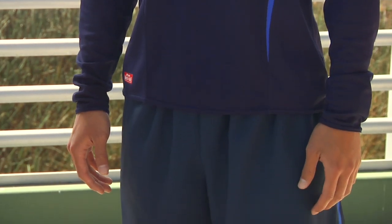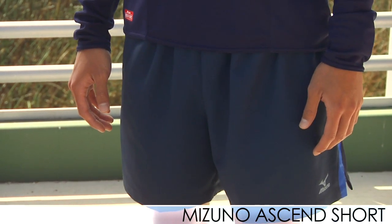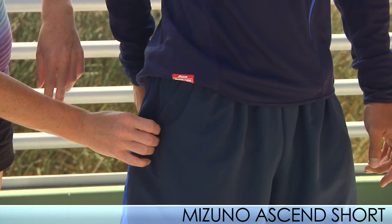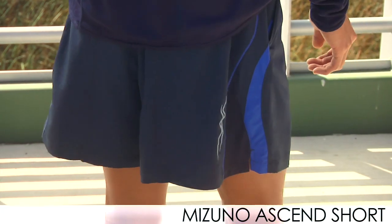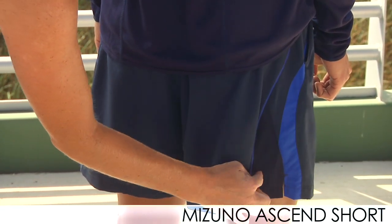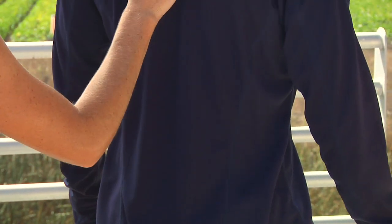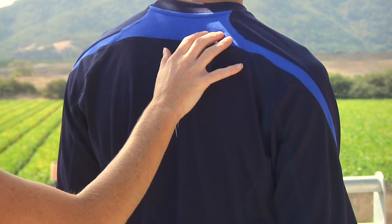On the bottom, Phil is wearing the Ascend short, also in navy and surf colors. It has a 5 inch inseam, and on the right side there's a zippered pocket for storage on your run. It also has a reflective logo on the other side. On the back, the short has reflective detail on the back leg, mesh insets for comfort, and a clean look with more reflective detail and that surf color pop up top.